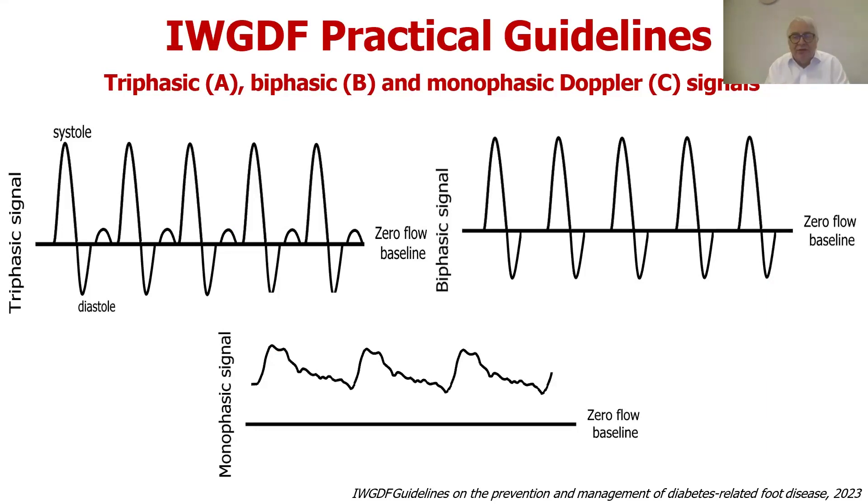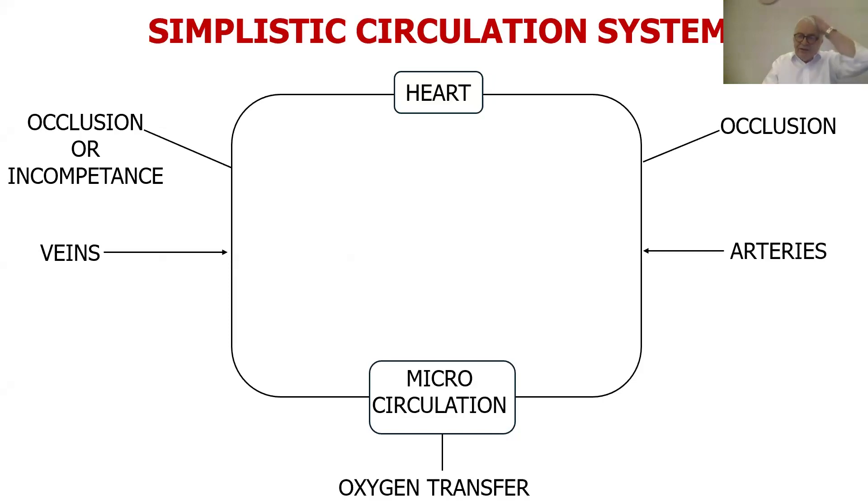One of the things I was asked to talk about was vascular assessment. The classic approach is looking at arterial disease: the triphasic signal, biphasic signal, and monophasic signal are ways of categorising the severity of peripheral arterial disease. There are also problems with diabetic vascular assessments because of arterial calcification, and people are doing much more toe pressures these days. To deliberately simplify: one of the things I want to get people to think about is the circulation — the heart at the top as the pump, arteries coming in, then the microcirculation, then veins transporting blood back to the heart.